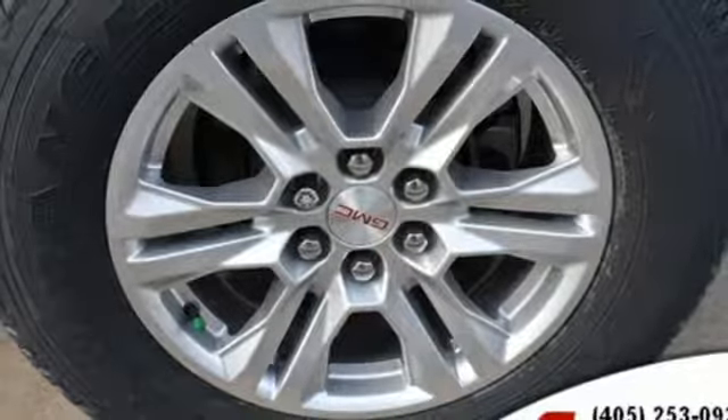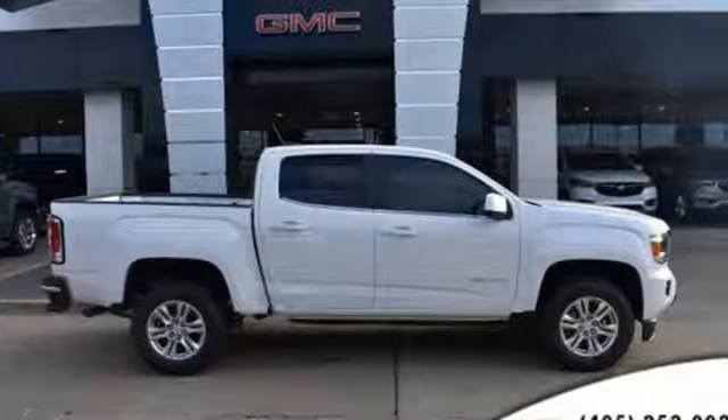GMC, professional grade vehicles suited to fit your needs. Experience it for yourself today.